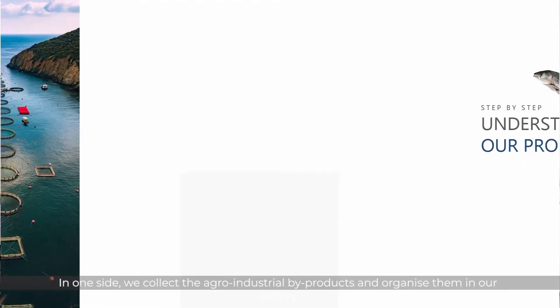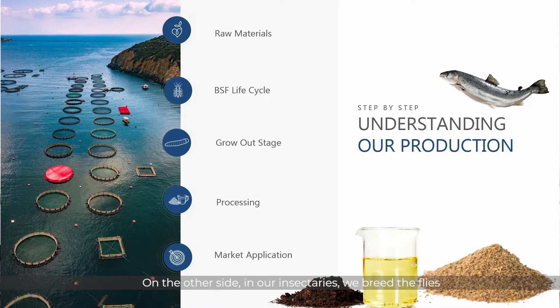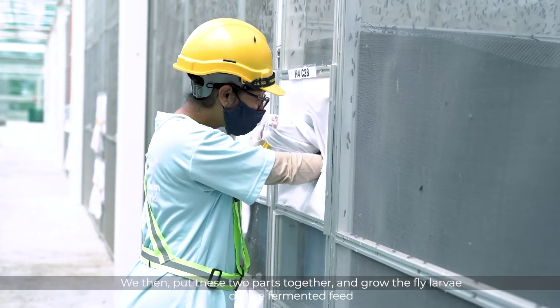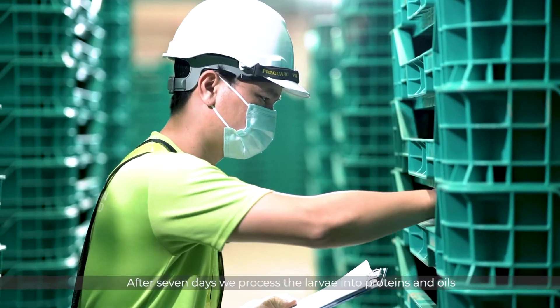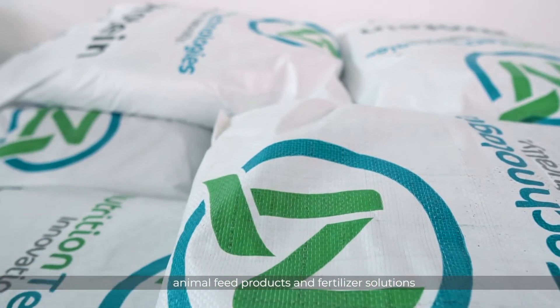Here is our process. On one side, we collect the agro-industrial by-products and organize them in our factory. On the other side, in our insectories, we breed the flies and incubate their eggs to produce our seed larvae. We then put these two parts together and grow the fly larvae on the fermented feed. After seven days, we process the larvae into protein and oils. And finally, we deliver to the market animal feed products and fertilizer solutions.